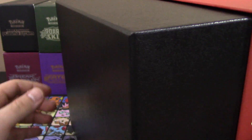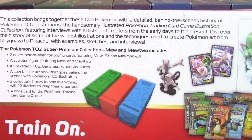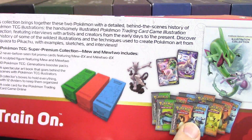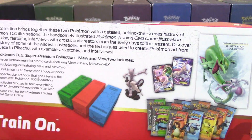There's nothing on the back — just look at the size of this thing. On the side, we can see what's inside: three boxes, 10 packs, two promos, the Mew and Mewtwo figure, and the illustrator book as well. Some really awesome artwork inside.